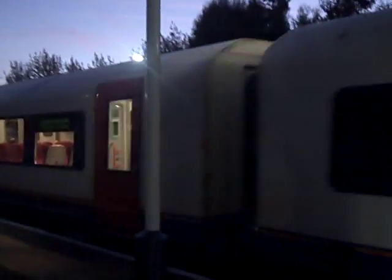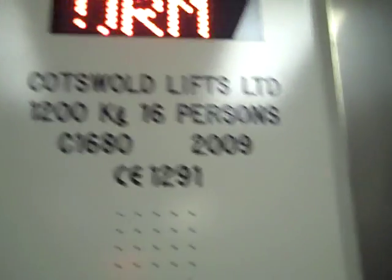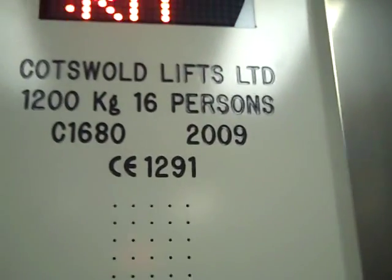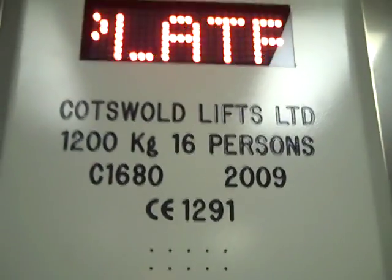Before that, let's just watch this train go. The lift is here — we're going to go up. This one's capacity is 1200 kilos, 16 persons, C1 1680, and the year made is 2009.